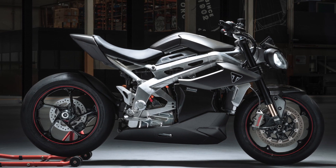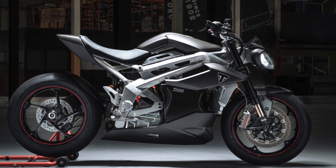But what do we know about the TE1 so far? Hello and welcome to MotoChatter — let's dive into the details of the Triumph TE1 project prototype.